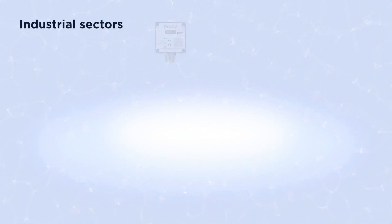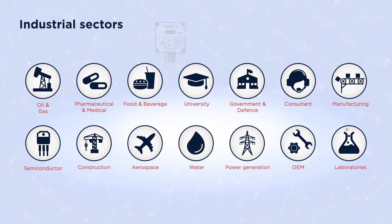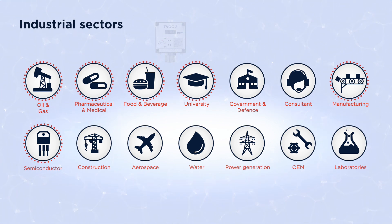The TVOC2 is typically used in the following industries: oil and gas, pharmaceutical and medical, food and beverage, universities and laboratories, manufacturing, semiconductors, and water treatment.